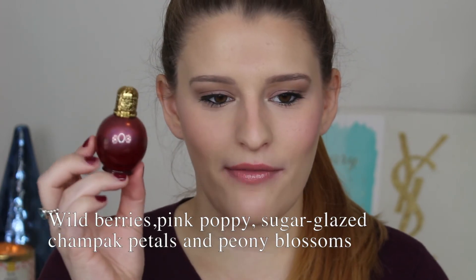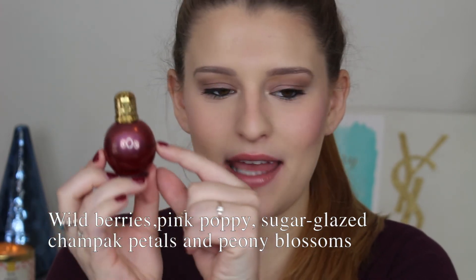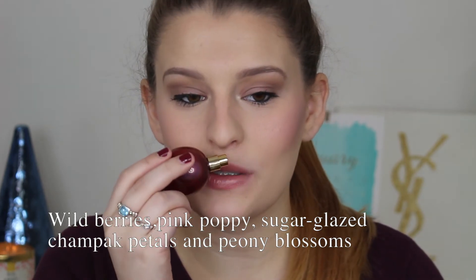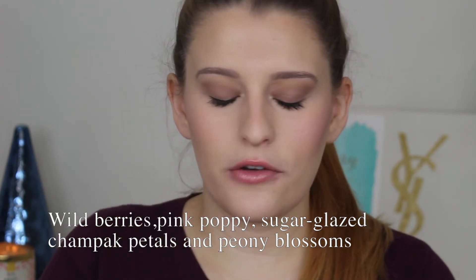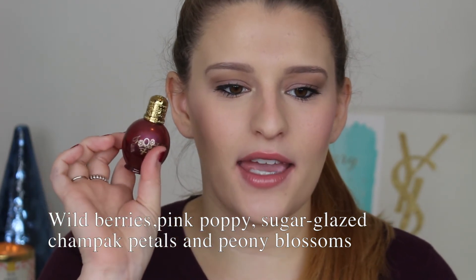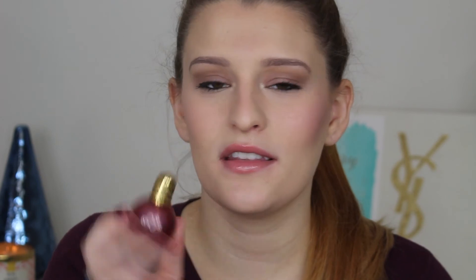Next is Taylor Swift's Enchanted Wonderstruck. I've had this for quite a while and it's down to about halfway. It's a really warm, sweet fragrance — perfect for fall and winter — and it's absolutely amazing. This little bottle has lasted me a long time so I don't feel any reason to splurge for the big one.